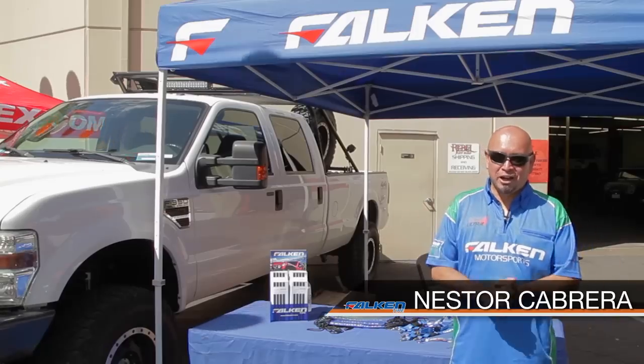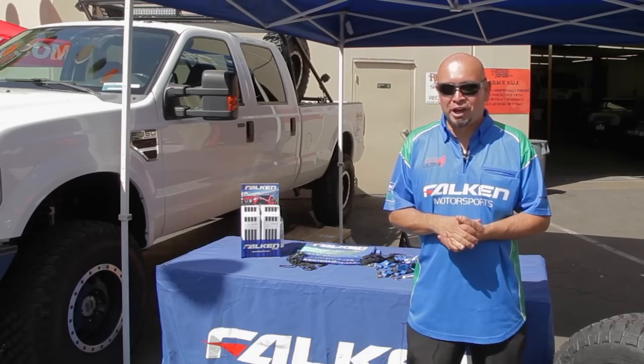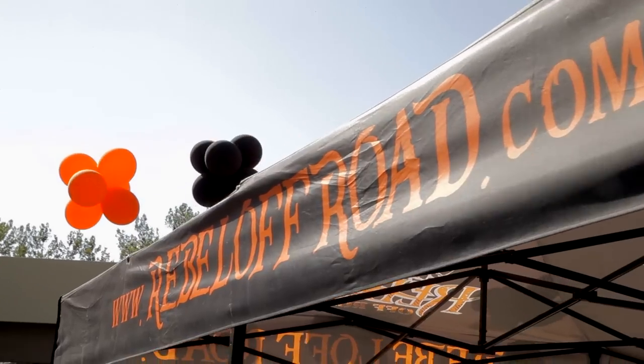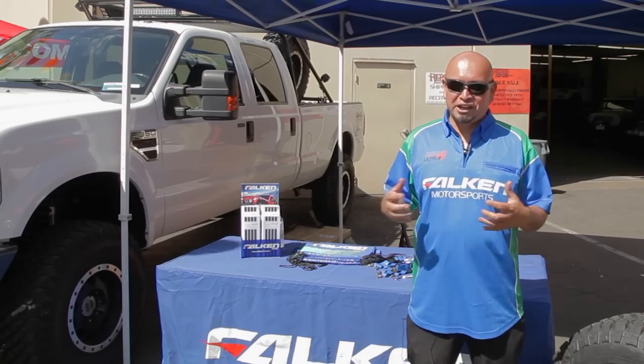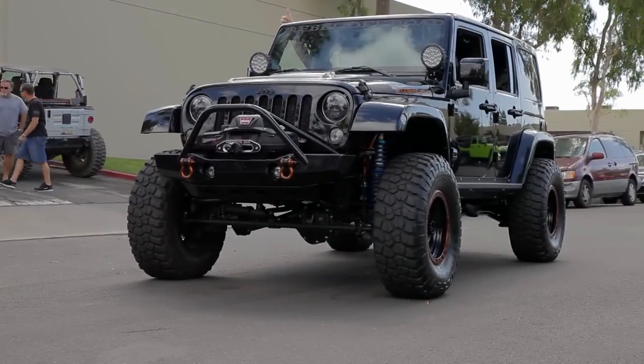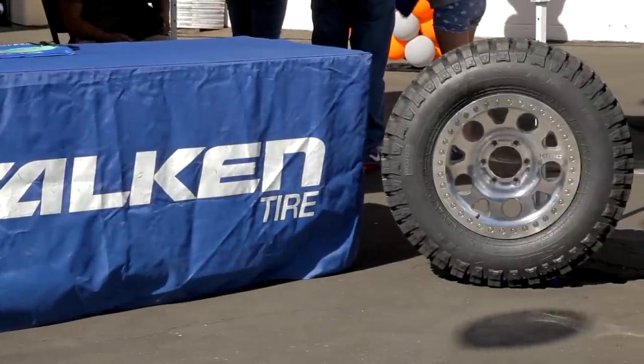My name's Nestor Cabrera, I'm with Falcon Tire. We're out here supporting the guys that actually support the Falcon brand. Rebel Off-Road is one of those shops where you can come in, buy Falcon tires, and get your full Jeep built from top to bottom. We want to be able to support these guys that are actually pushing the Falcon product out.